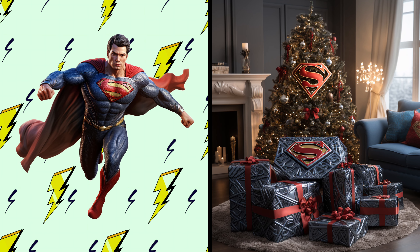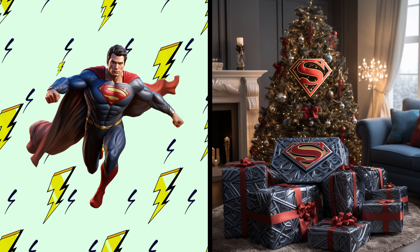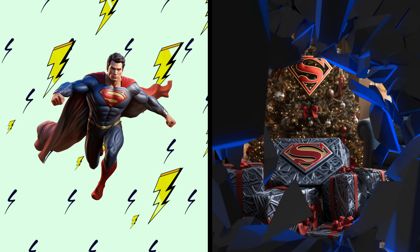Whoa! This tree looks super festive and grand, just like Superman. I wonder if it has the power to spread holiday joy across the city.